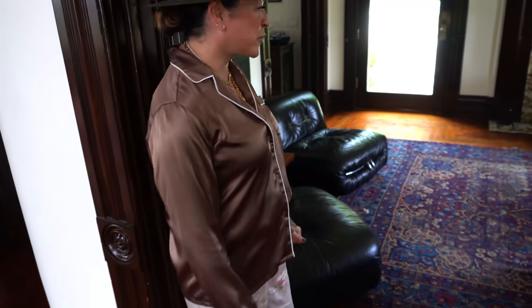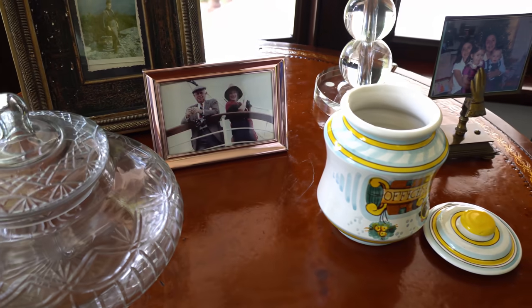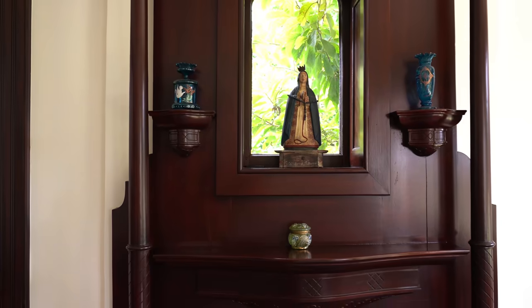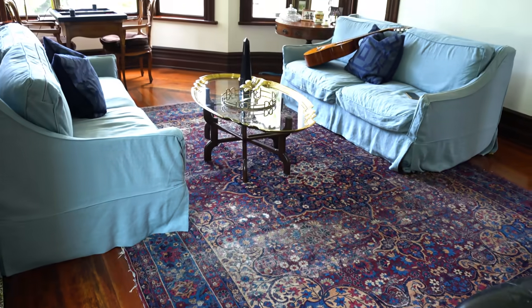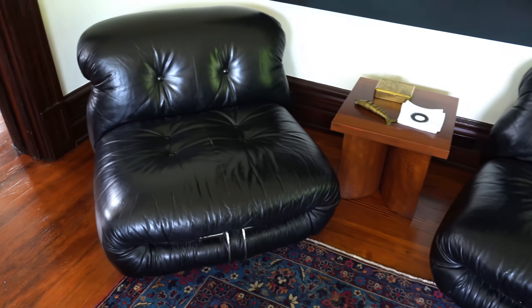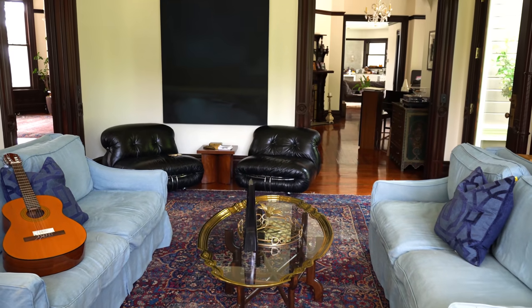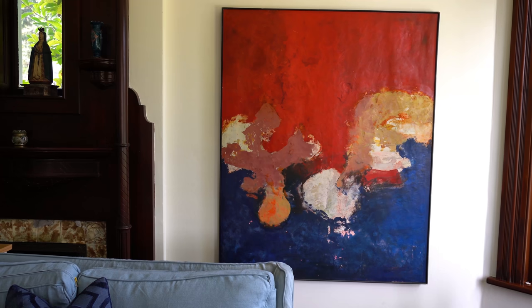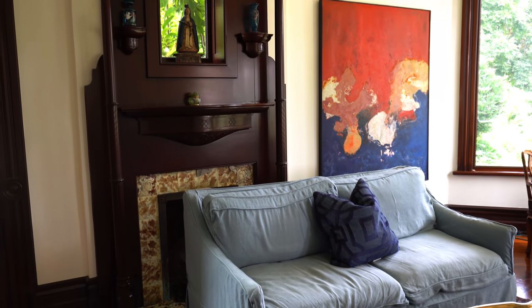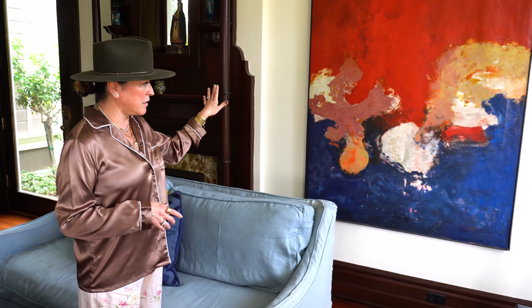Welcome to our parlor. Victorian homes have all these very formal rooms, so that's why I have names for them. This is our parlor — I love it because it's open and bright. We shoot almost everything right here. The lighting in here is so great. This piece of art — it was in my husband's grandmother's house, and the painting is of the Pittsburgh skyline, I believe from the 1930s, with all the steel mills.